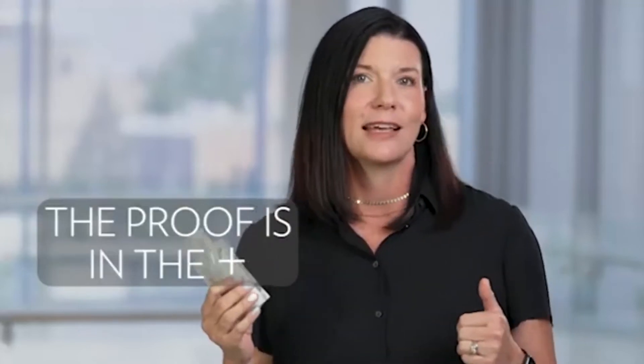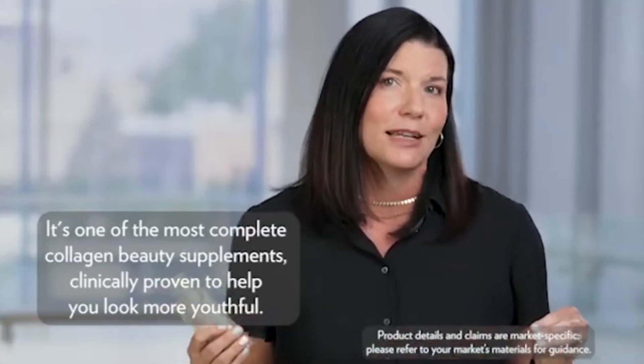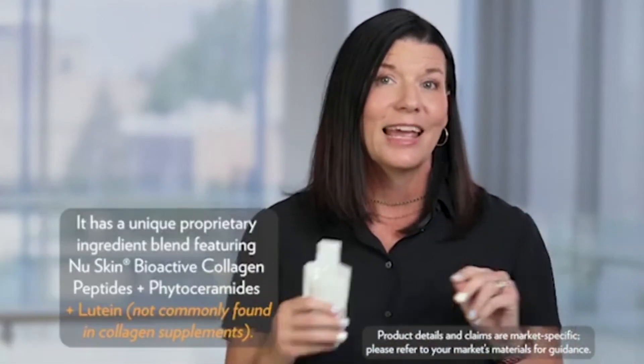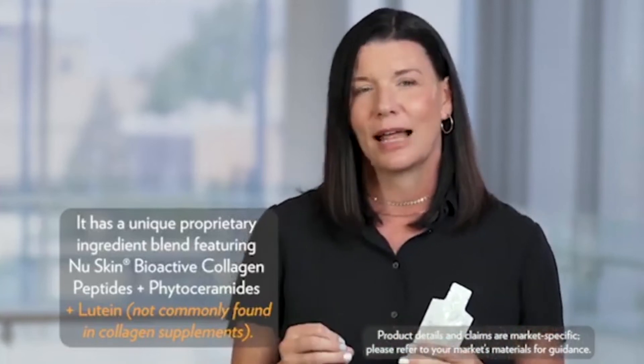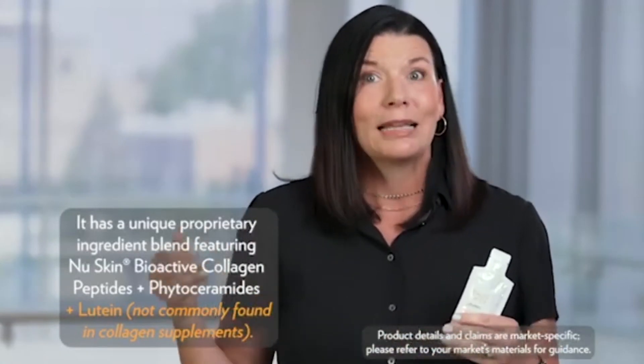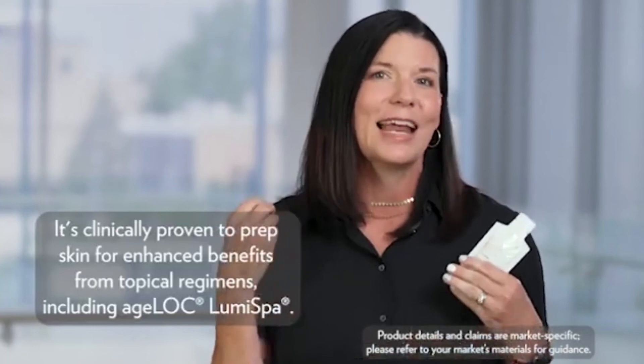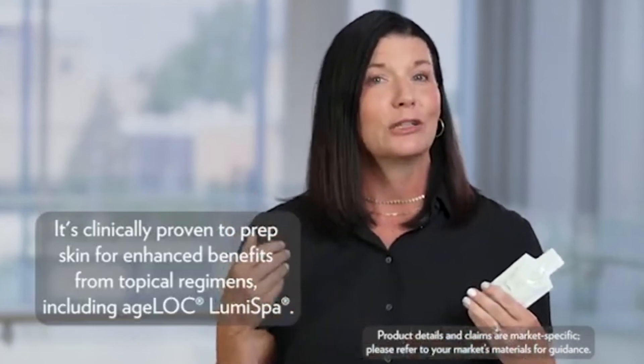The main tagline for collagen plus is 'the proof is in the plus.' Our key differentiator is the plus — it's what makes our collagen products better than the rest. The three main pluses are: first, it's one of the most complete collagen beauty supplements, clinically proven to help you look more youthful; second, it has a unique proprietary ingredient blend featuring bioactive collagen peptides, phytoceramides, and lutein not found in common collagen supplements; and third, it's clinically proven to prep your skin for enhanced benefits from topical regimens including the H-Log Luma Spa.